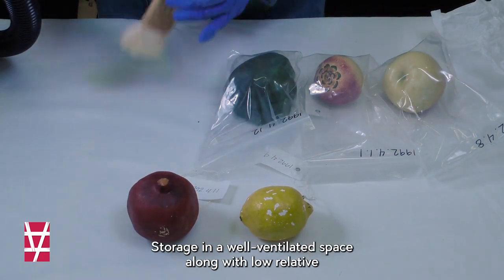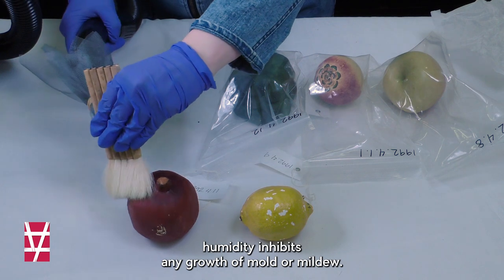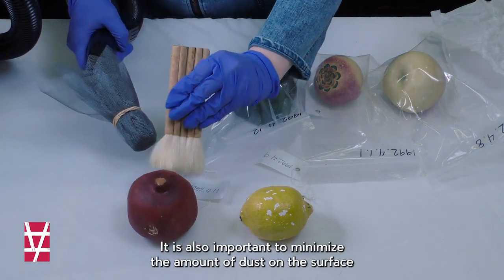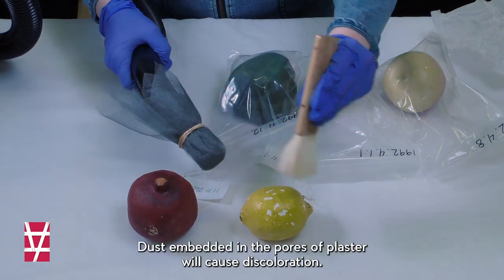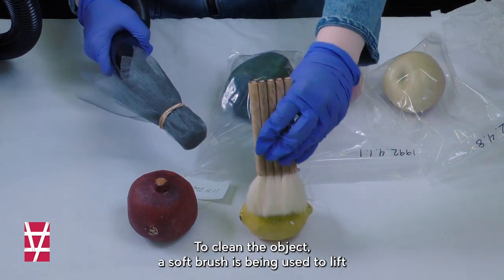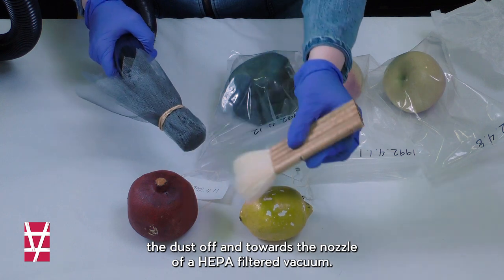Storage in a well-ventilated space along with low relative humidity inhibits any growth of mold or mildew. It is also important to minimize the amount of dust on the surface of the object, as dust embedded in the pores of plaster will cause discoloration. To clean the object, a soft brush is being used to lift the dust off and towards the nozzle of a HEPA-filtered vacuum.